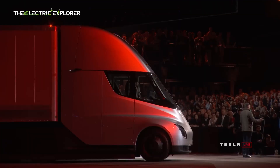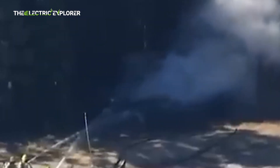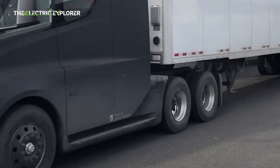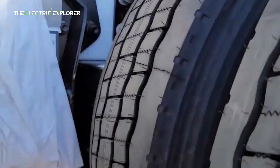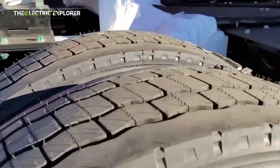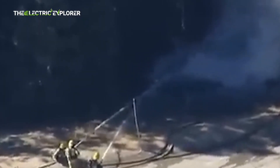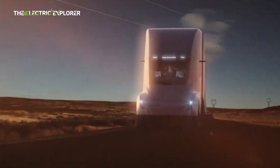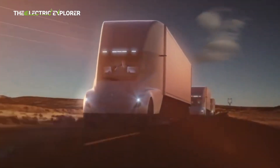A Tesla Semi truck crashed and burst into flames on a highway in Sacramento, California, requiring firefighters to spray 50,000 gallons of water and an aircraft dropping fire retardant onto the area to finally bring the blaze under control. According to a preliminary report by the U.S. National Transportation Safety Board (NTSB), the crash happened at 3:13 a.m. on August 19, when the battery electric semi-trailer truck came off the highway on a bend, hit a tree, and burst into flames.